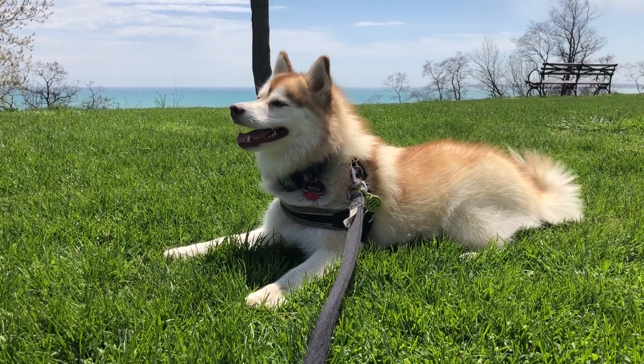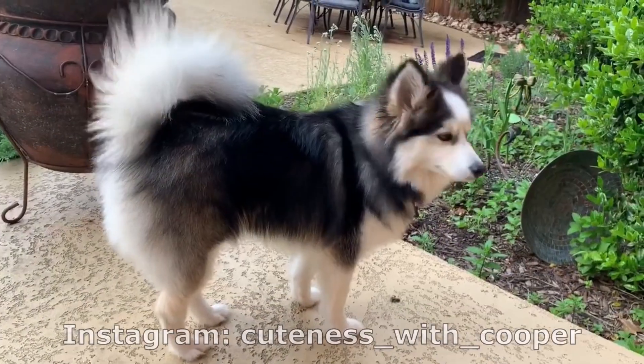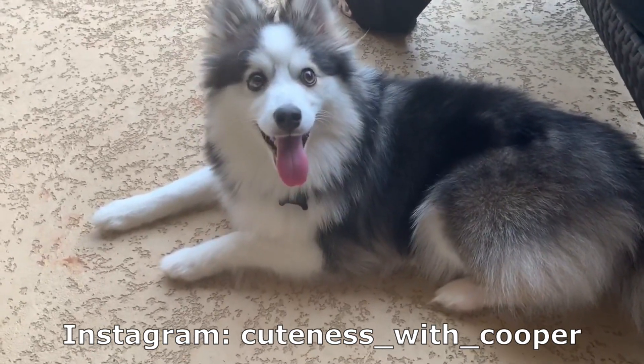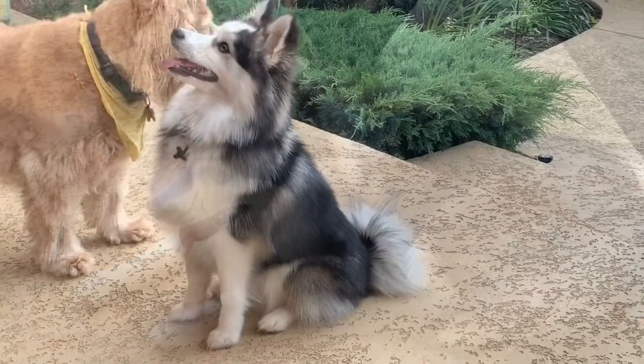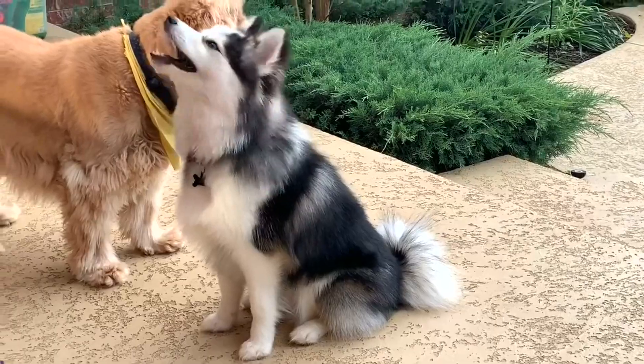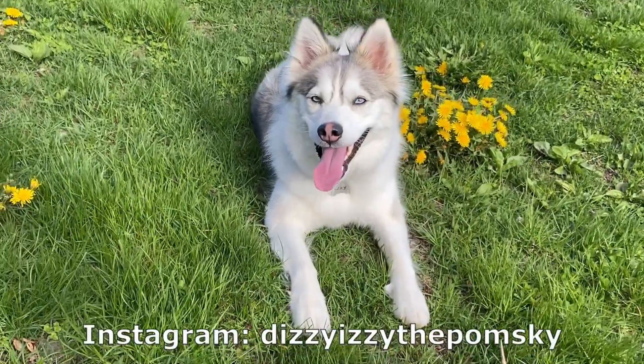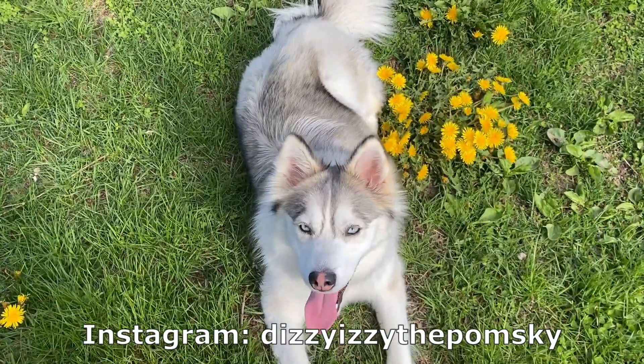Is light brown normal for a Pomsky? If there are mini Huskies, shouldn't they be black and white with blue eyes? Well, yes and yes, because Pomskies come in all shapes, sizes, and colors. Black and white is perfectly normal, but light brown is perfectly normal too. In this video we'll tell you everything you want to know about Pomsky coloring.